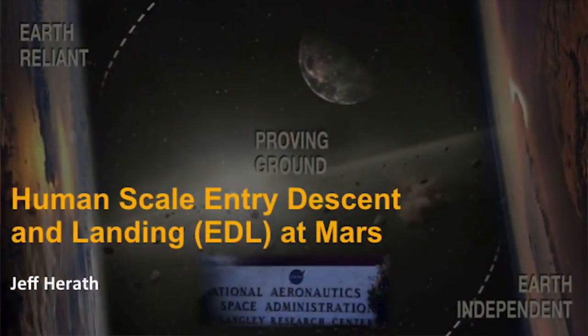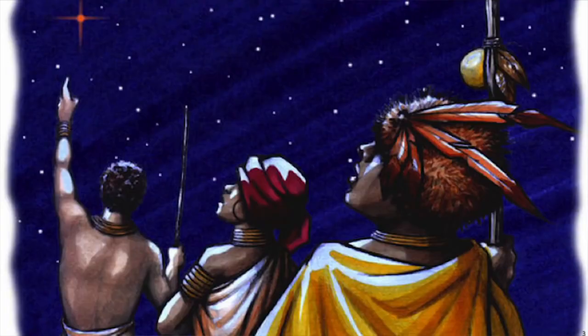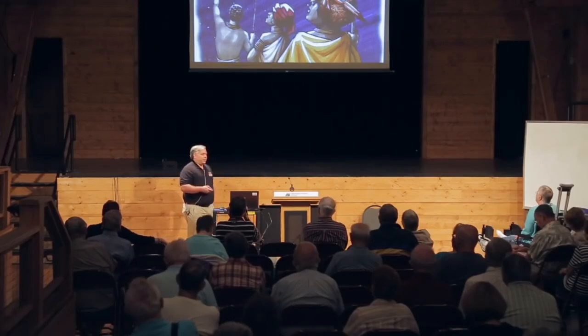First I want to start with an image. Does anybody see anything there that you recognize? So you've got the moon, and if you can see a little bit further down, there's this tiny little red dot. That is what Mars looks like in our night sky from here at Earth. From the earliest days when humans could first look at the sky, they noticed this strange red light that moved a little differently than the other stars. So we've been looking at Mars and wondering about Mars for an awful long time.